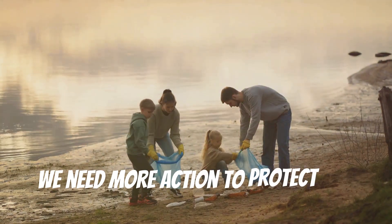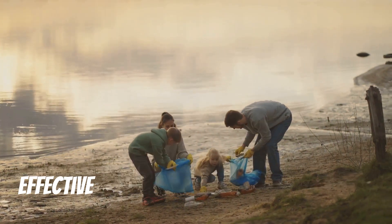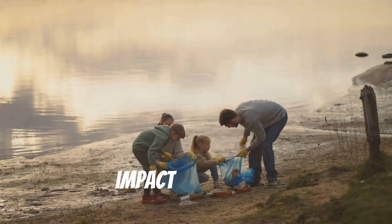We need more action to protect our environment and our livelihoods, including stronger regulations and more effective clean-up efforts to mitigate the impact of red tide.